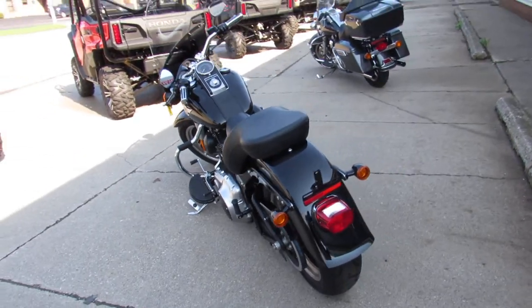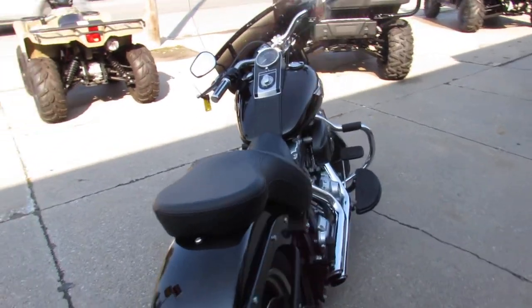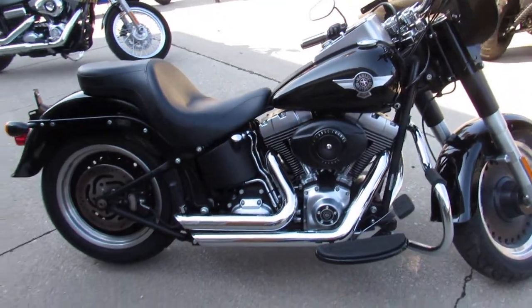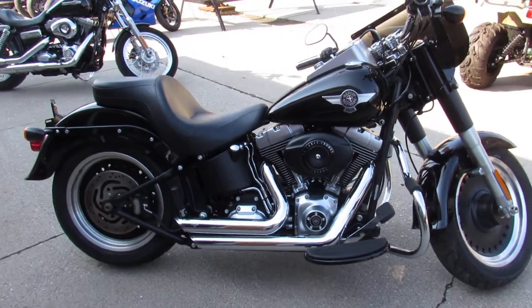You guys can buy with confidence — we've got guaranteed financing, we've got leasing programs, out-of-state financing available, we can ship anywhere in the continental U.S. for $399. Give us a call today and you can ride today. It's ApprovalPowerSports.com.